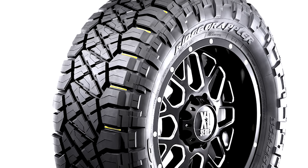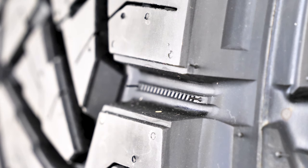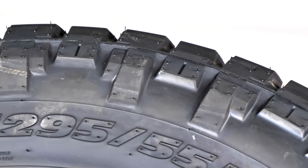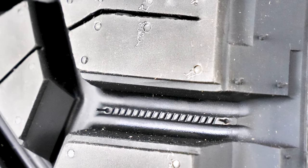Stone ejectors are ingenious little rubber ridges that actually push rocks out of the tread, preventing damage to your vehicle. The ejectors guard against sharp stones drilling themselves into the tread base. No one wants to suffer a slow leak situation in the midst of creating a new trail — Nitto's stone ejectors will guard against that when you're on the trail.